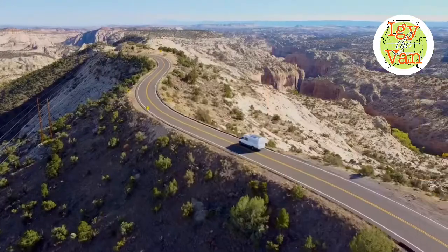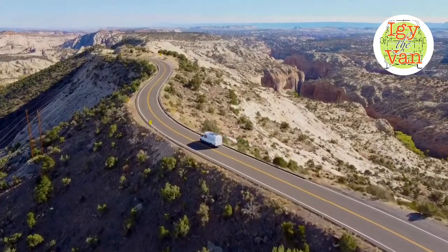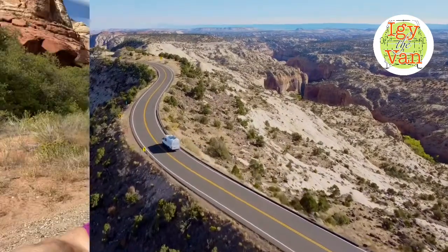We're here on Highway 12. We've been doing a most beautiful drive, and now we're gonna drop into Calf Creek Falls to do a hike that's about six miles out and back.